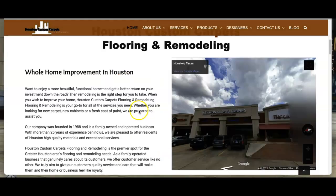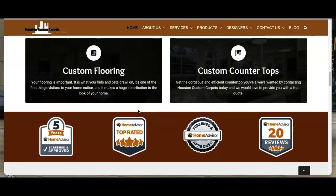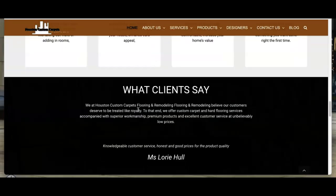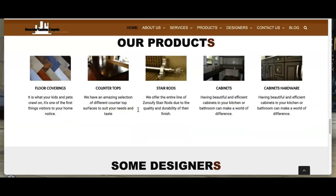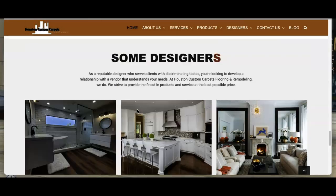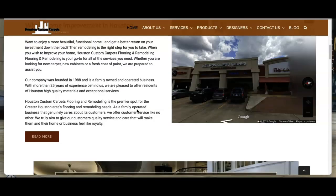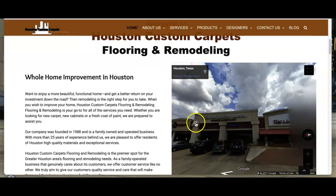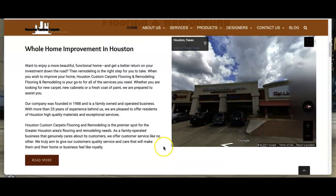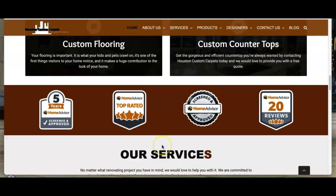The first thing we want to go over today is your content. You want to have at least 1,500 words of content on your homepage, and within those 1,500 words you want to have buyer intent keywords. You also want to have your pictures saved as one of those buyer intent keywords. We'll go over those keywords here in just a second. You guys have a really good looking layout.